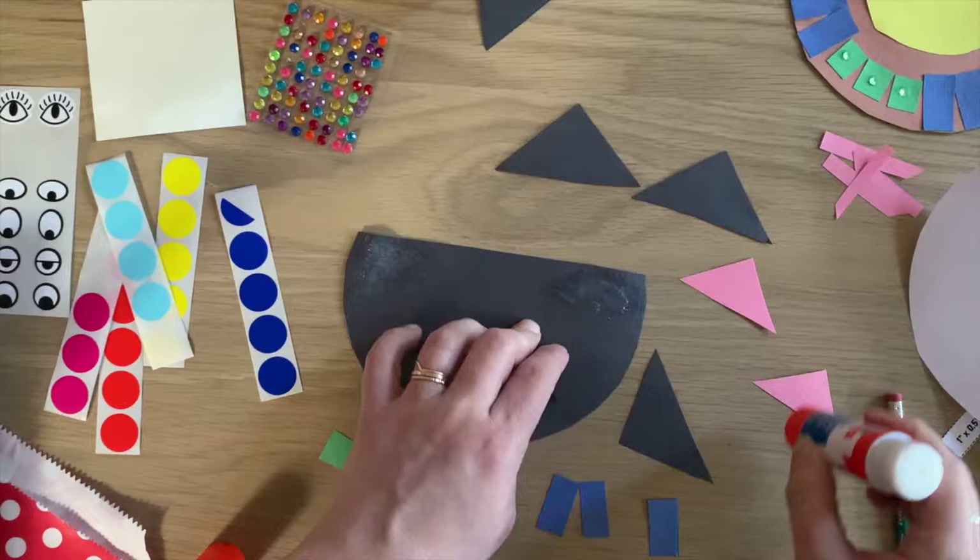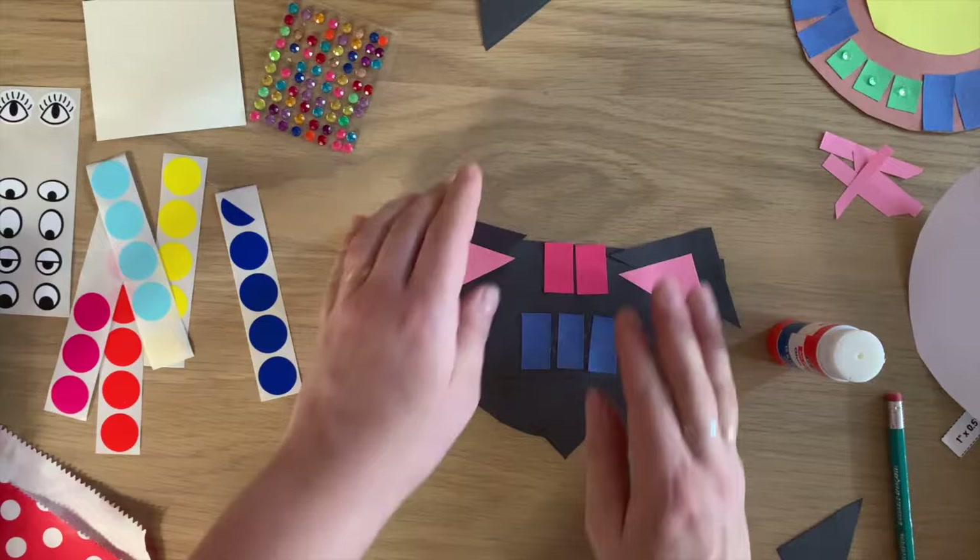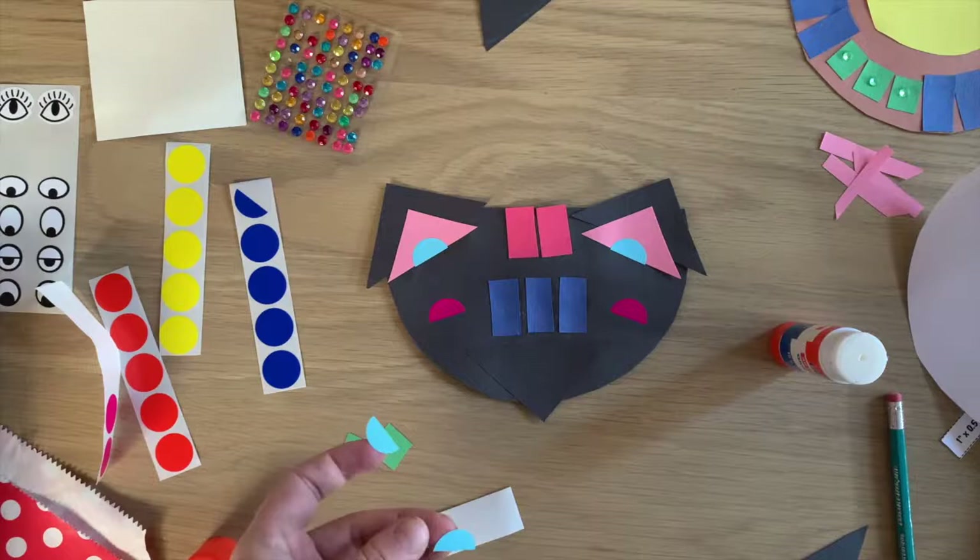Don't forget you can choose any colors you like — they don't have to be the same as mine. Cut those circles in half, save your extra circles for later, and adorn your beautiful creation with your googly eyes, your gems, jewels, and sparkles.